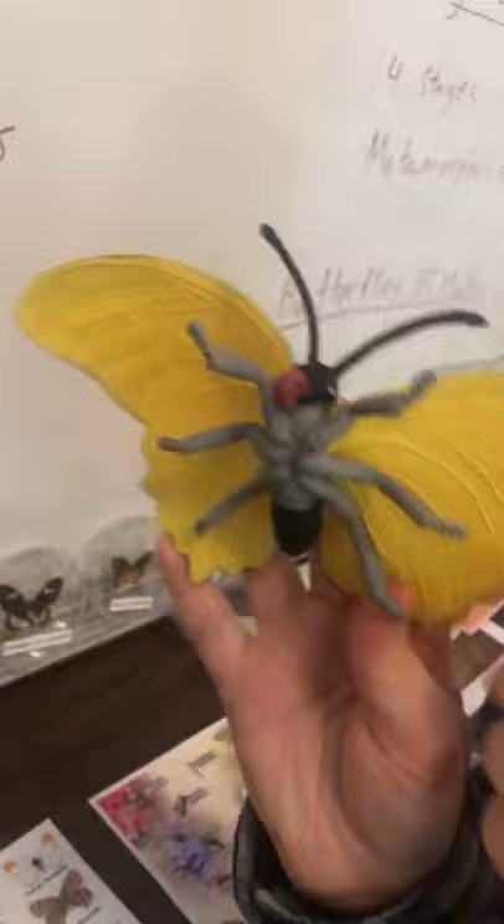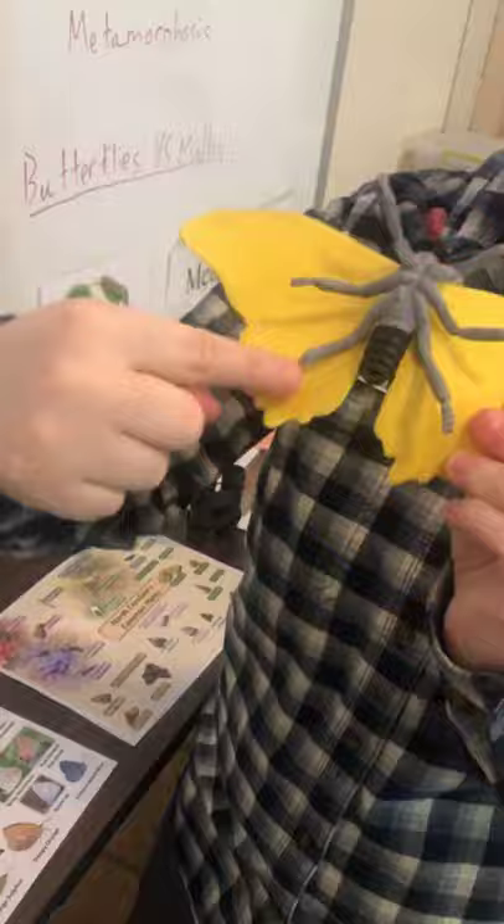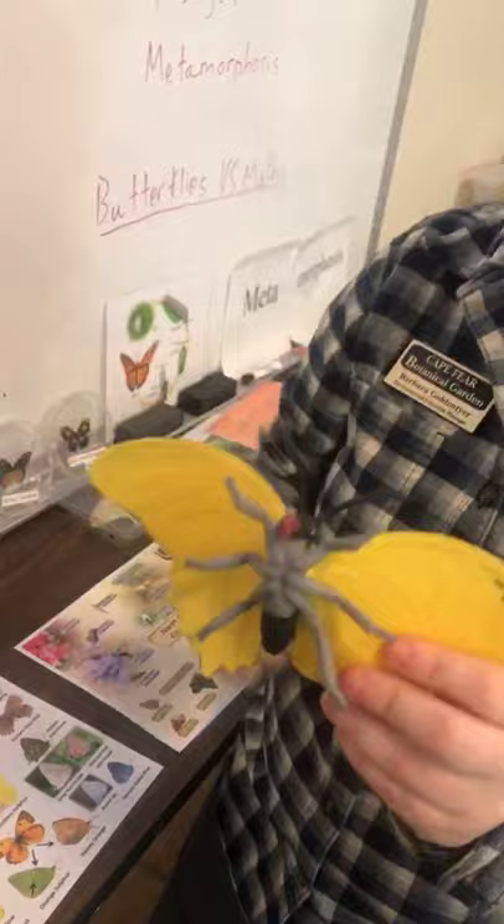Because butterflies are insects, they have all the regular parts of an insect: three body parts — the head, the thorax, and the abdomen — antennae, which let them smell and sense the world, two pairs of wings, and six legs. Spiders have eight legs and are not insects. The mouth part that butterflies and moths have is called a proboscis — it's like a big curled-up straw that they uncurl to suck the nectar out of flowers.